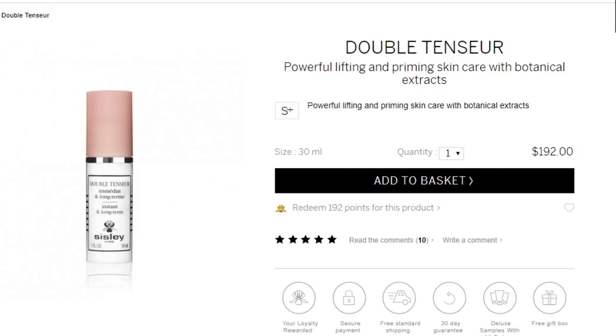The first product Jeffree uses is the Sisley Double Tenseur primer — that primer is two hundred dollars. I looked at the description and it's supposedly a moisturizing, hydrating primer. So I have the face primer by She, which you can get on Shop Miss A for a dollar. This is supposed to be a hydrating, super silky, light and fresh formula. I've never actually seen a Sisley product in real life — a two hundred dollar primer is not something I can see with my middle class eyes.